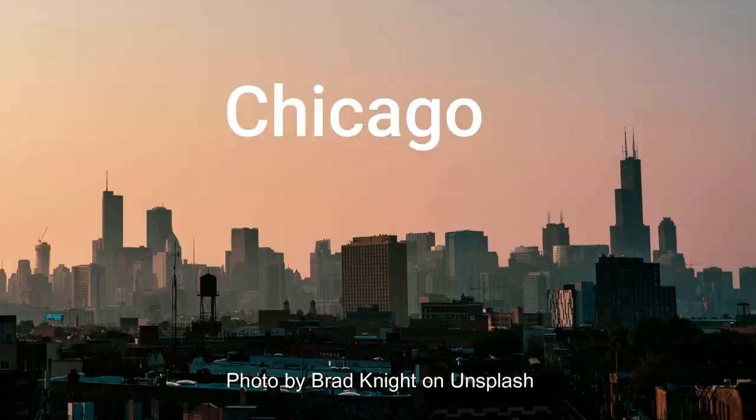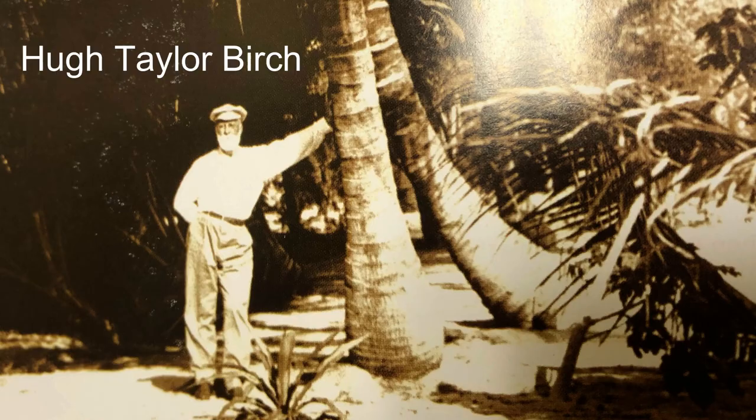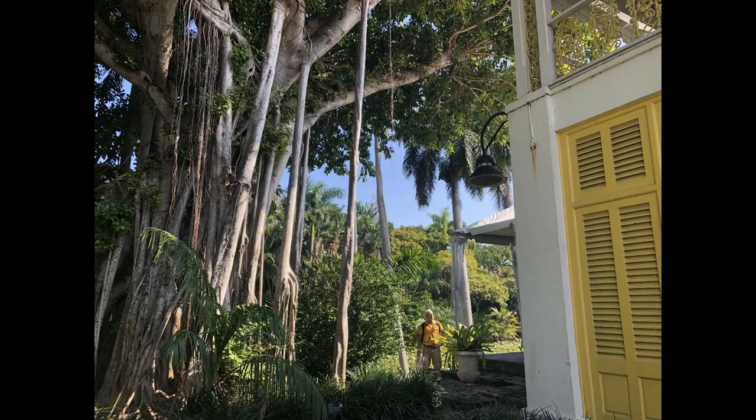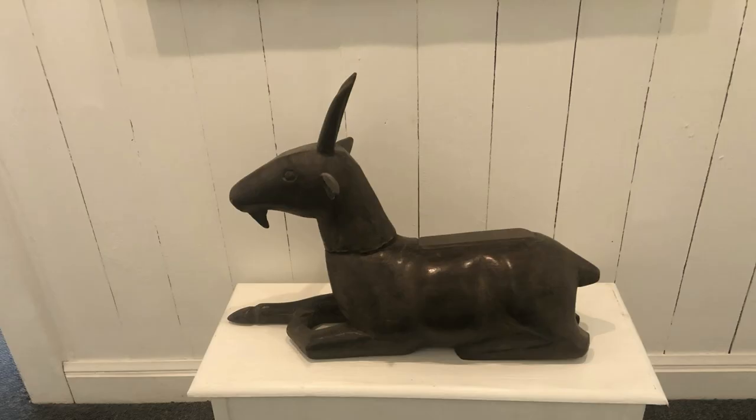The story begins in Chicago, the site of the 1893 World's Columbian Exposition. Hugh Taylor Birch, a prominent Chicago attorney, became so upset with the hubbub surrounding the exposition that he decided to get as far away as possible.